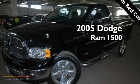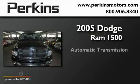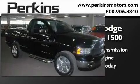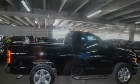This is a 2005 Dodge Ram 1500. This truck has an automatic transmission and a V8. Its top features include an anti-lock braking system, a passenger side airbag, and air conditioning.